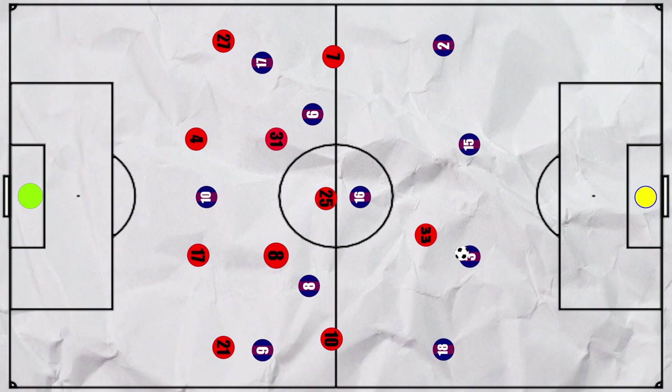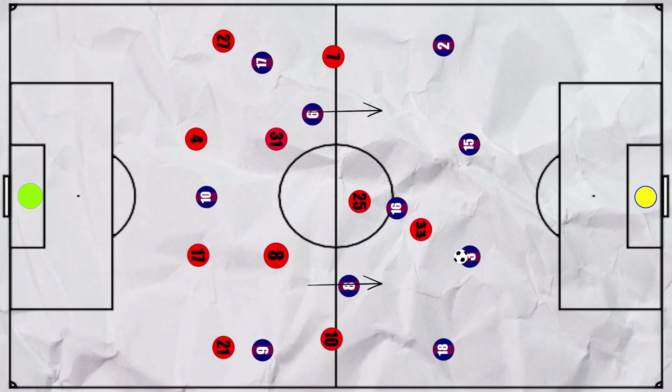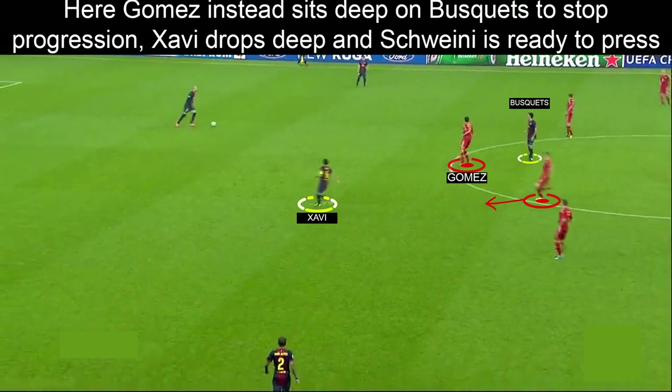Stopping this was crucial, because when Busquets has time, it allows Iniesta and Xavi to stay much higher up the pitch, closer to the opponent's goal and as a result be a much bigger creative danger. Instead, one of Iniesta and Xavi would have to drop deep into the space to become the outlet when building up. But Bayern were always aggressive in pressing the second pivot, either through Muller or one of their own pivots, and were always sure to deny any easy passes into these central areas by backing up this press.